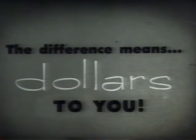The difference means dollars to you. The story of the car buy of the year, the 1957 Hudson Hornet V8 — the car whose very differences will mean money to you.